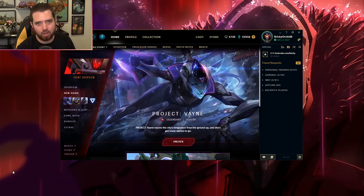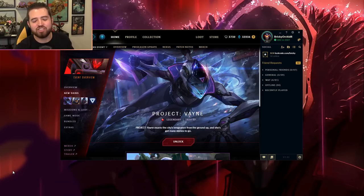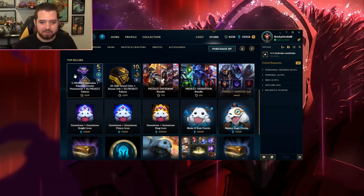Hey guys, it's your boy Bricky. Today we have a high quality, high content, high dollar count opening for you. The Project skins just came out, so the Project loot boxes are out as well. We're gonna do a Project unboxing — I bought myself a little bit of RP in order to go ahead and get all of these Project skin shards, orbs, and capsule crates for this unboxing.